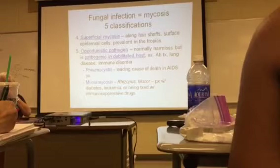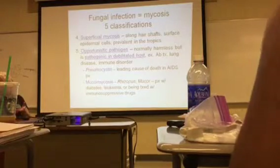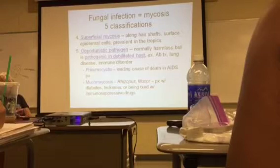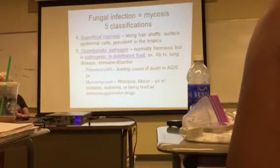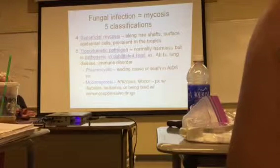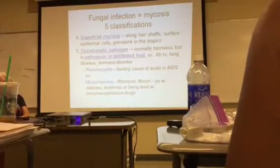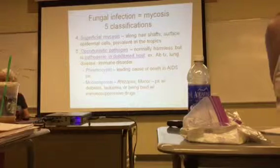Opportunistic pathogens are normally harmless, but become pathogenic in debilitated individuals — those on antibiotic treatment, with lung disease, or with an immune disorder. Pneumocystis is the leading cause of death in AIDS patients. Mucormycosis can be caused by Rhizopus or Mucor, and can infect patients with diabetes, leukemia, or those being treated with immunosuppressive drugs.